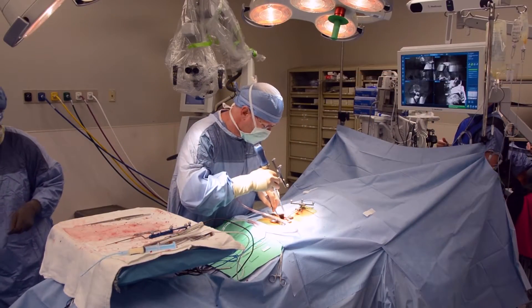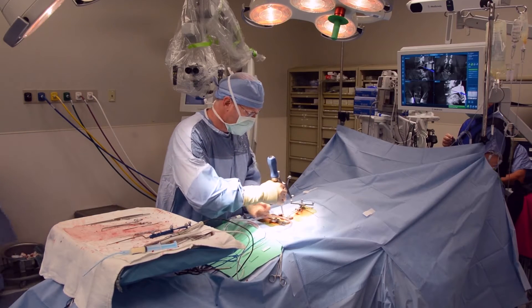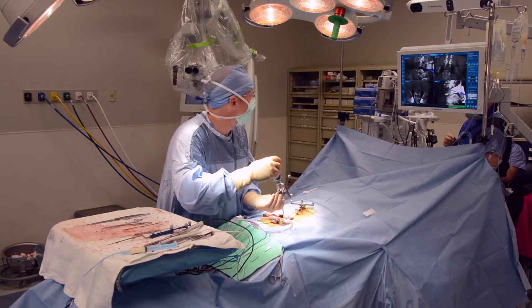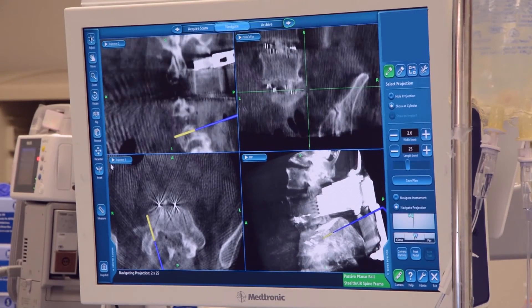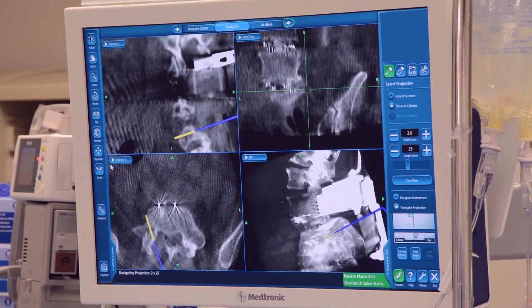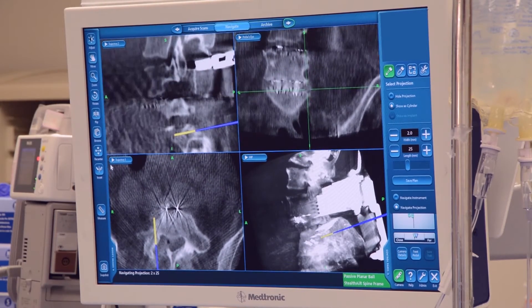During back surgery, one of the most challenging moments is when the surgeon carefully aligns his surgical instruments to the precise area where screws, rods, or implants must be placed. New technology at CAMC is making this complex and delicate process more precise and safer than ever before.